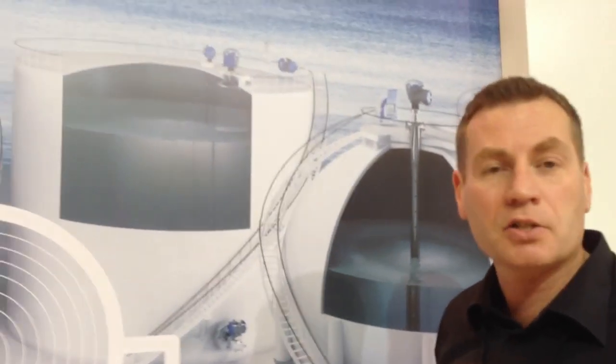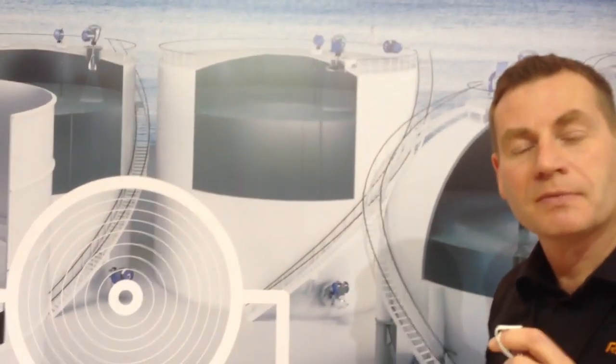So what you see is a high precision tank gauging system that we use for any kind of liquid in a large storage tank. Thank you.